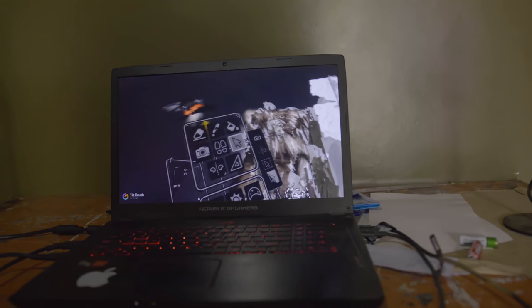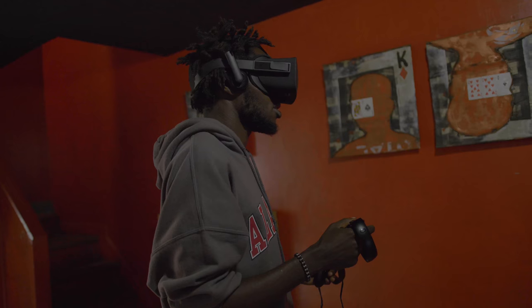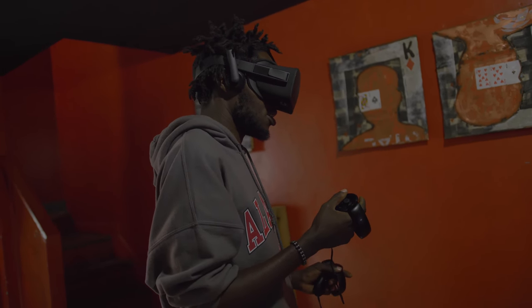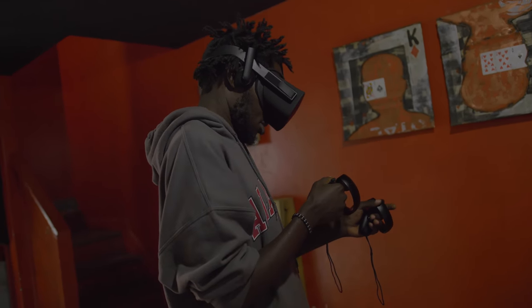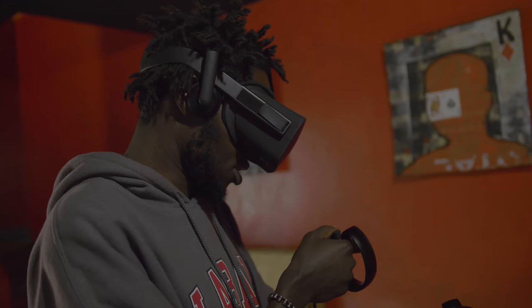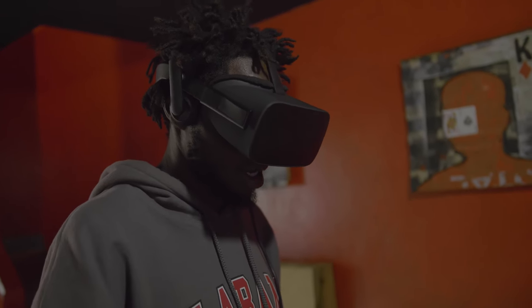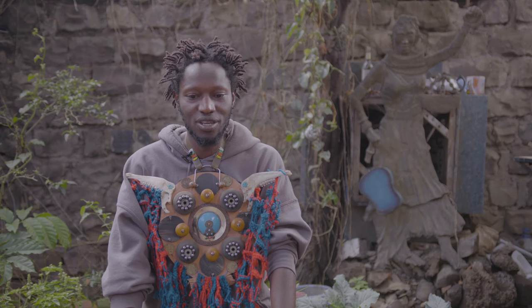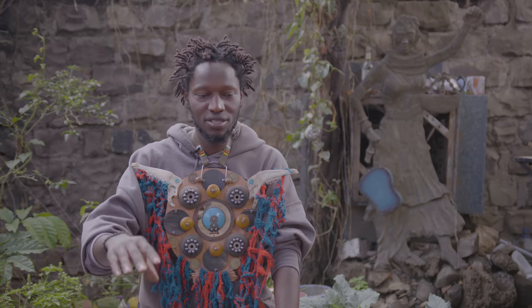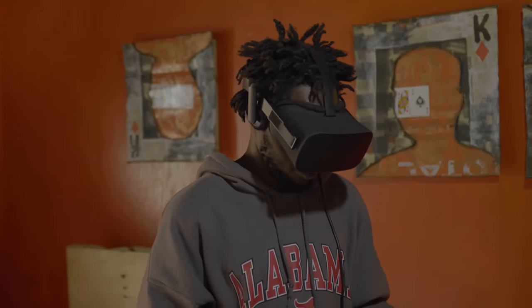VR has somehow opened up a new way for me to engage my viewer — to understand my life and the way I go around and source these materials. I think my work is there to amaze people, to create first impressions; it's more based on that first feeling when you view it.